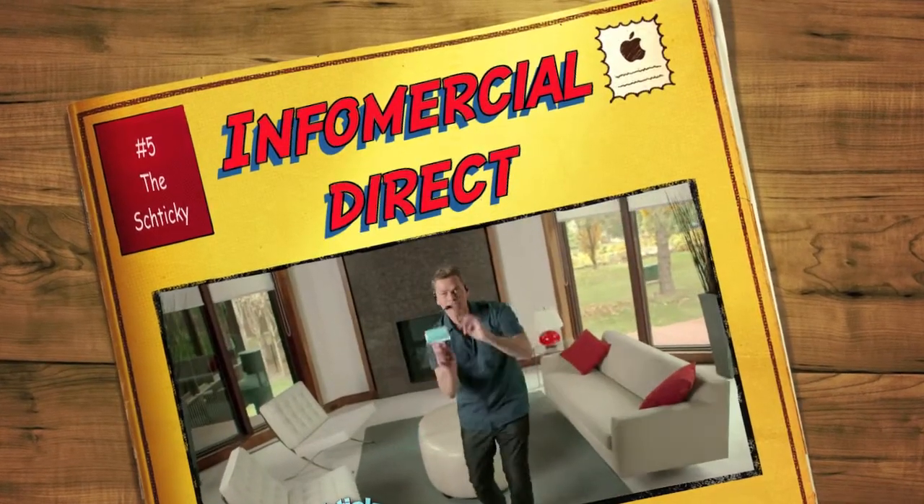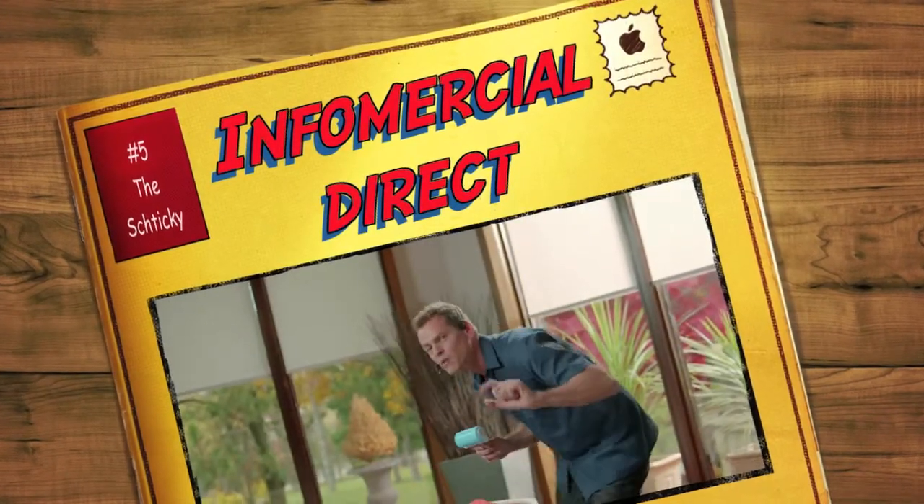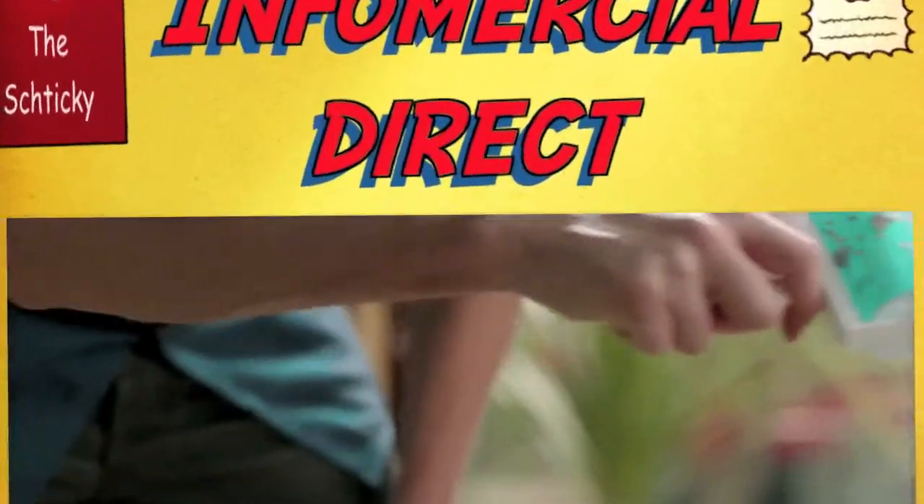Hey, it's Vince Offa here with my new product called the Shticky. You're going to clean your home in a quickie when you use your Shticky. Now here's the deal — it's a reusable lint roller and more.